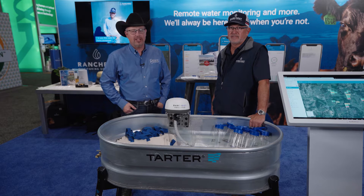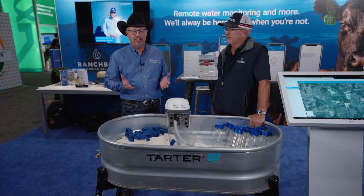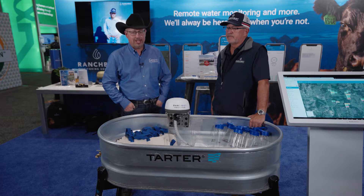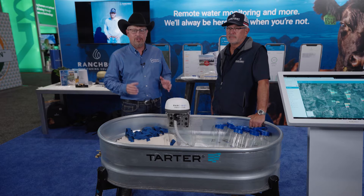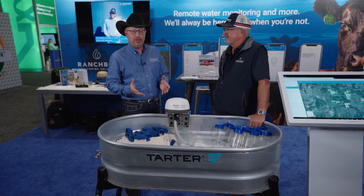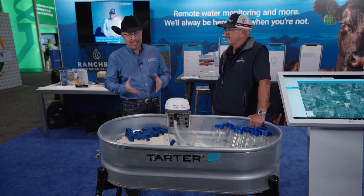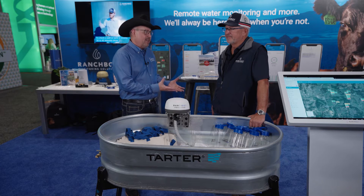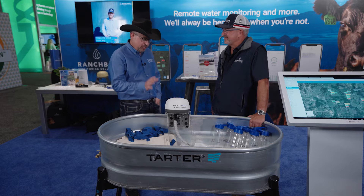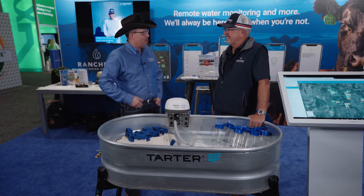Well water is certainly the lifeline of agriculture and that definitely includes the livestock industry, and one of the experts helping to deliver this valuable lifeline is RanchBot. Joining us from RanchBot is Andrew Koppen. We had the opportunity to meet with Andrew at last year's CattleCon in New Orleans and we're back again for this year's, but a lot has changed in the past 12 months because you have a brand new product. Tell us more.